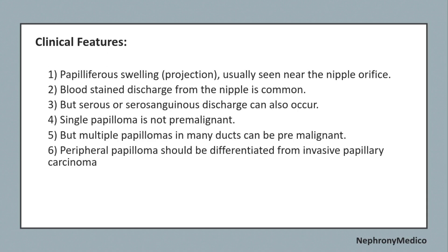Clinical features include a papillomatous swelling usually seen near the nipple orifice. Bloody discharge from the nipple is common, but serous or serosanguinous discharge also occurs. A single papilloma is not premalignant, but multiple papillomas in many ducts can be premalignant. Peripheral papilloma should be differentiated from invasive papillary carcinoma.